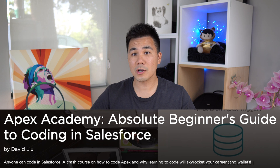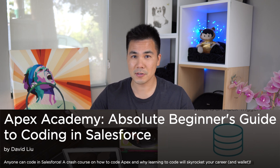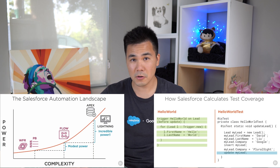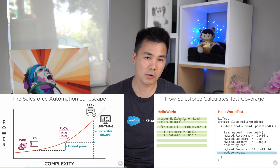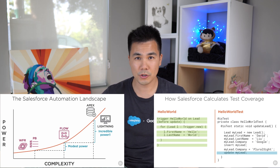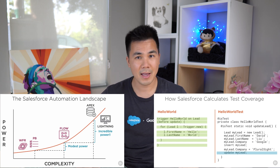Step three: watch all three of my Apex Academy courses, starting with the absolute beginner's guide to coding in Salesforce. This course assumes you have zero coding knowledge and teaches you the basics of coding in Salesforce — what programming languages should you start with, where should you write your code, what is a trigger, what is a test class — and we even get our hands dirty and start writing some real code.